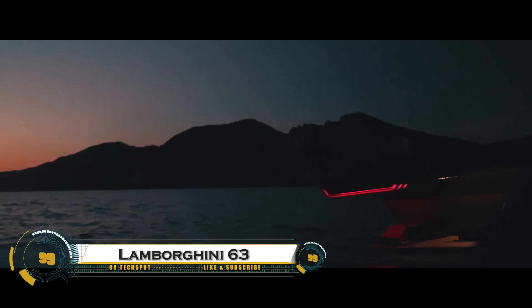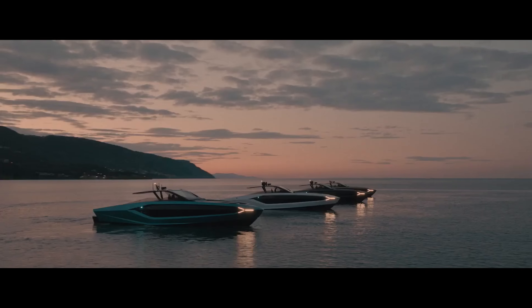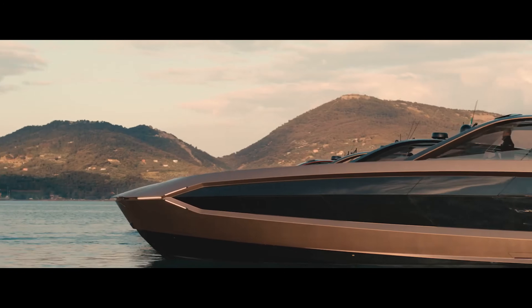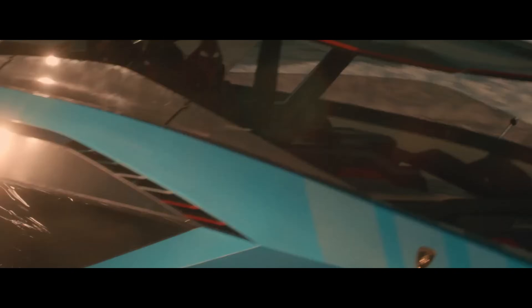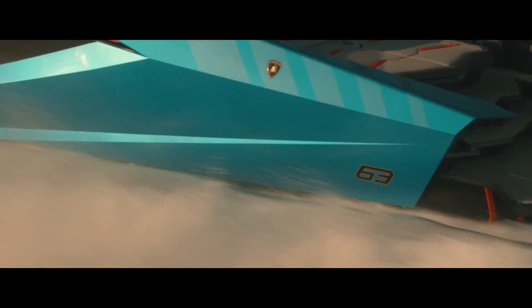The Tecnomar for Lamborghini 63 is a furiously sensational luxury yacht, blending Lamborghini's speed and style with cutting-edge nautical design. Built with lightweight carbon fiber, it delivers unmatched agility and power on the water. Powered by twin MAN V12 engines with 4,000 horsepower, it reaches an incredible 60 knots, making it one of the fastest yachts in its class. Inspired by the Lamborghini Sian FKP37, its aerodynamic lines, Y-shaped bow lights, and fighter jet-style cockpit create a striking presence.